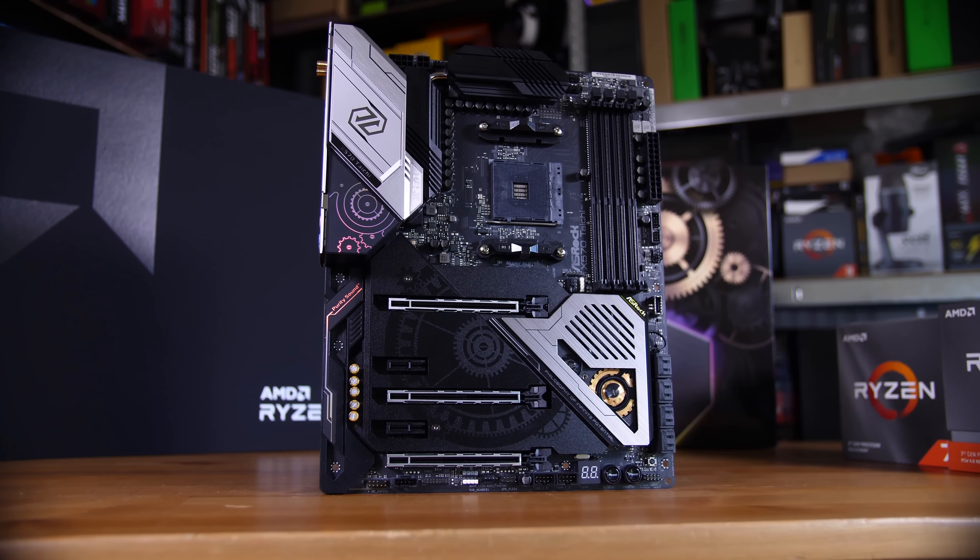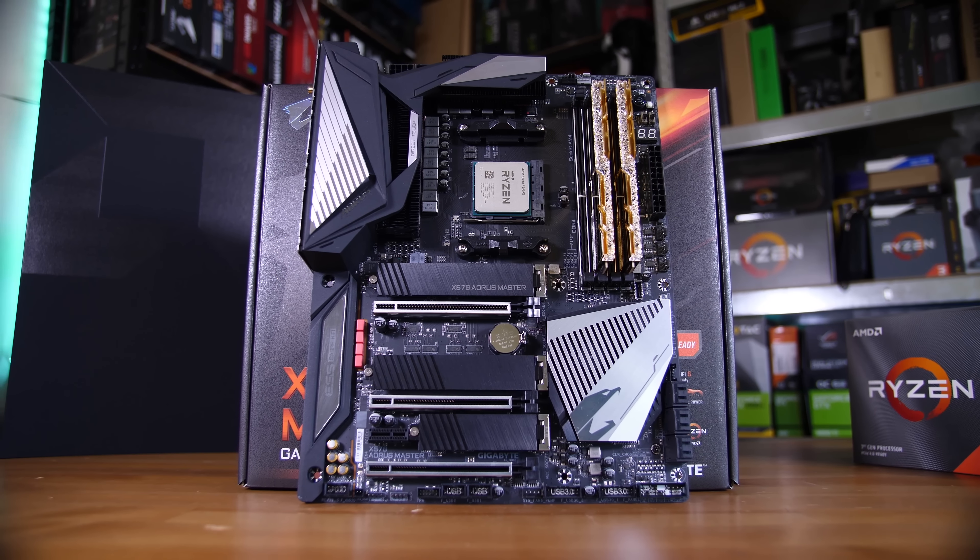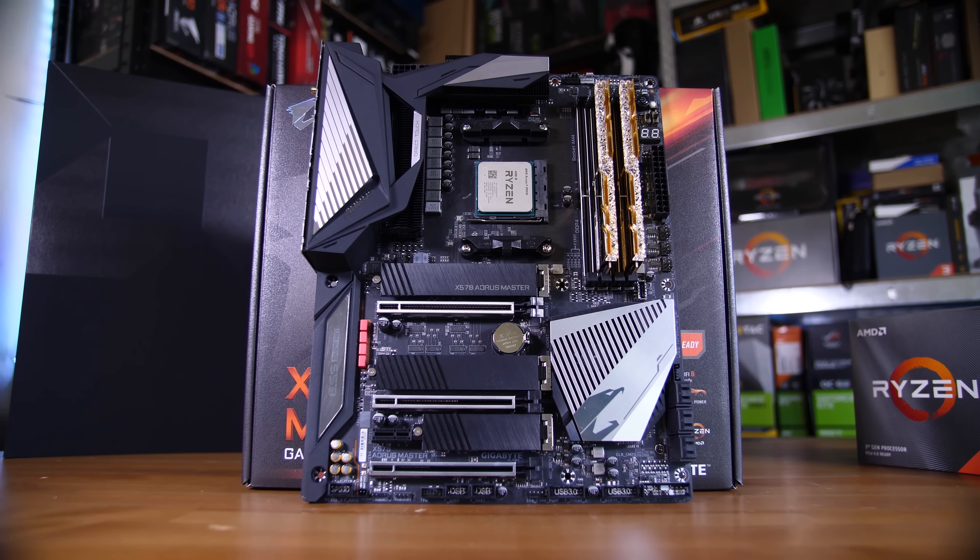There is one spanner in the works, and that's the X570 motherboards. Mostly due to PCIe Gen 4 support, these boards are incredibly expensive. For example, the X570 Master board from Gigabyte that I did some testing on is going to be around £400, compared to the Z390 version — the board you'd get for the 9900K — which is only about £250. That's a pretty big price difference.